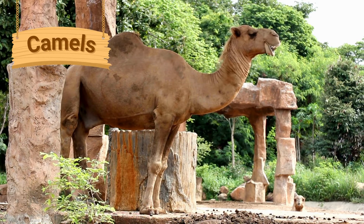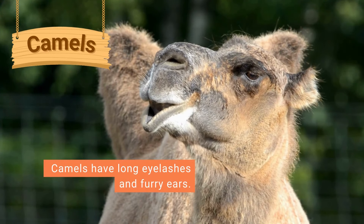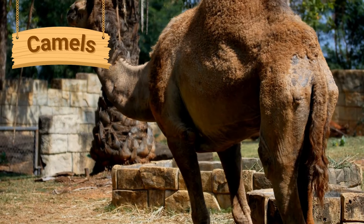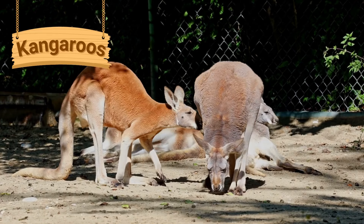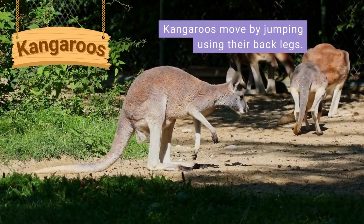Camels are large animals that have one or two humps on their back. In the wild, camels live in sandy desert lands. They have long eyelashes and furry ears to keep the sand out of their eyes and ears. Camels store fat in their humps, which means they can live without eating and drinking for long lengths of time.